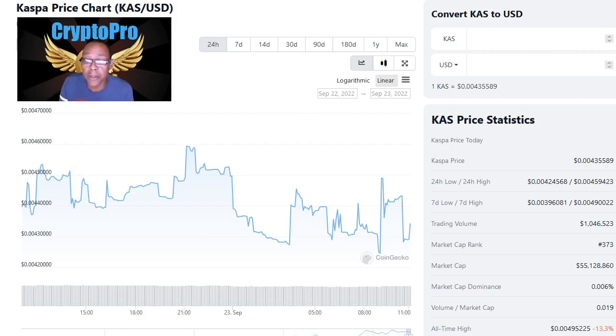Now let's talk about this chart for Kaspa, starting with the 24-hour view. We've just been bouncing around and it looks like a slight downtrend since peaking out at 0.0046, ending at around 0.00438 right now.